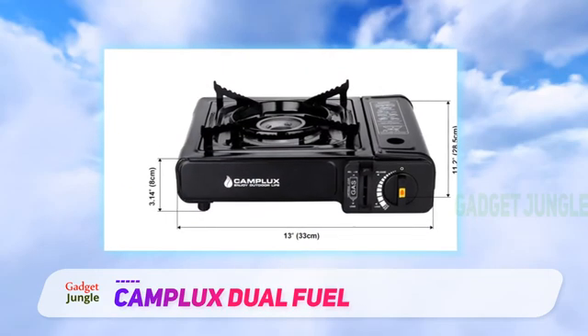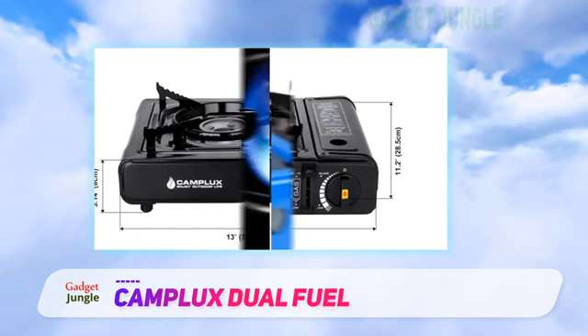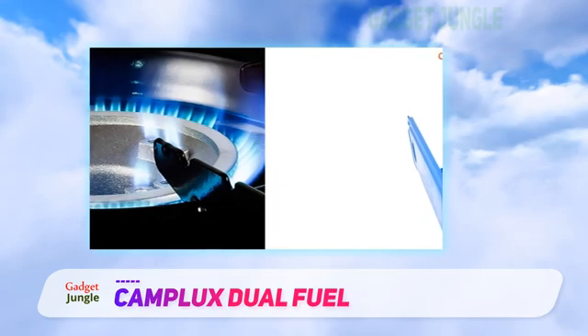Unlike most single-burner butane stove reviews in its price range, this stove offers dual fuel capability. This means it's compatible with both propane and butane gases. You can fit it with a 16-ounce propane canister or an 8-ounce butane canister.